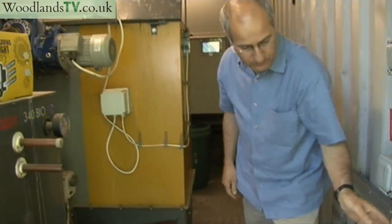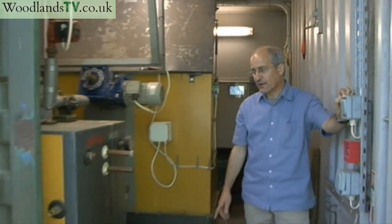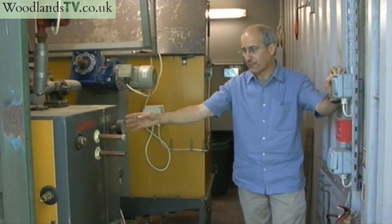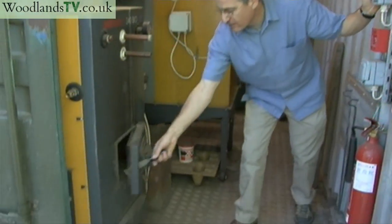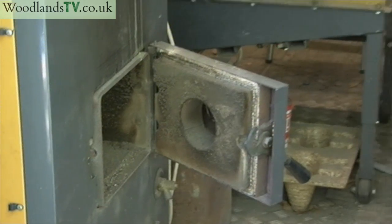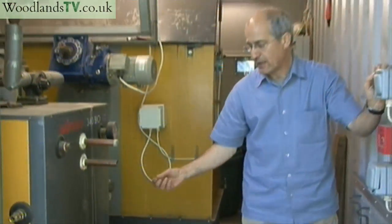The other side of the heating building is the boiler itself, which is made in Finland — an Arimax 50 kilowatt wood chip heating boiler. The wood chips are fed into the burning head through the auger, and air and the fuel are mixed together and burnt in a controlled way.